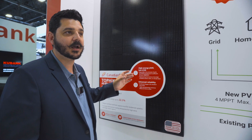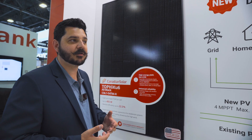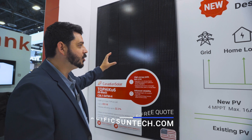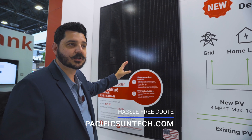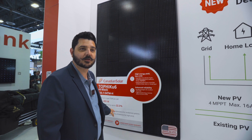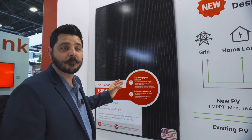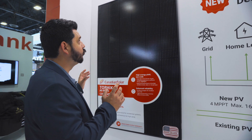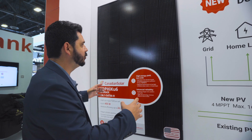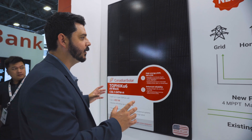Much higher than some of the other panels on the market that are offering 30-year warranties. Even their 25-year warranty is really premium when you consider that. This panel should be available in Q1 or Q2 of next year. It's going to be at about 440 watts, up to 22.3% efficiency. And I don't have pricing yet, but you can bet it's going to be very competitive. This is a great-looking panel, very compact, and they've made it all black and really clean.